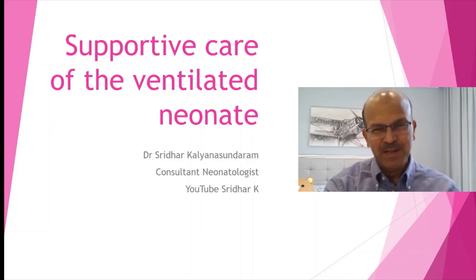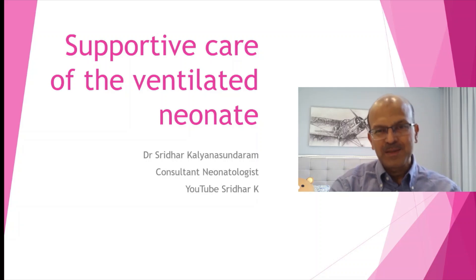Hello, I am Dr. Sridhar, welcome to my channel. In case you have already subscribed, please support the channel by sharing the videos with your colleagues. If you have not subscribed, please do subscribe and follow the notifications as well.